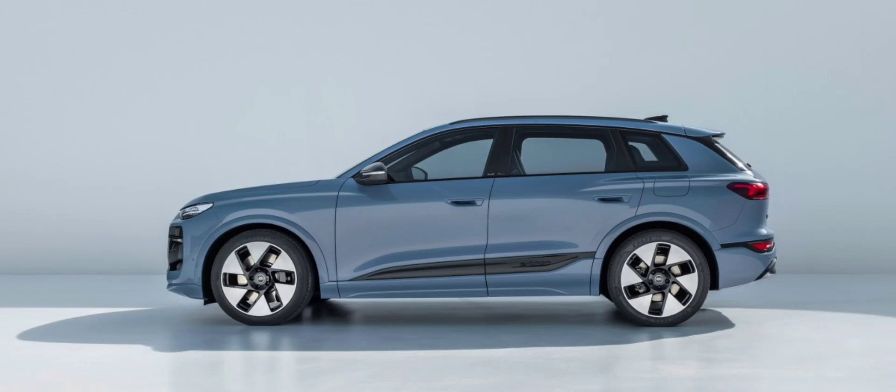The e-tron is the successor to various long-wheelbase models for the Chinese market, such as the A6L, A4L, Q5L, and A8L. It has a redesigned face with an illuminated four-rings logo, and it will be available in exclusive colors like lilac grey, the version shown at the Beijing Auto Show.